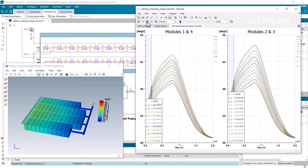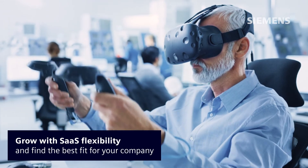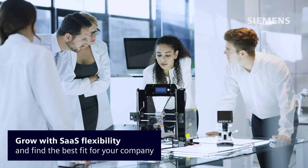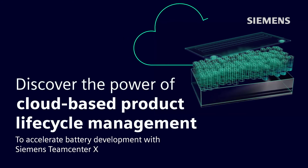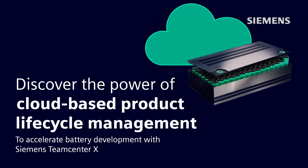Start and grow with SaaS flexibility to test new PLM features and functionalities to find the best fit for your business. Discover the power of cloud-based PLM for the battery industry with Siemens Teamcenter X.